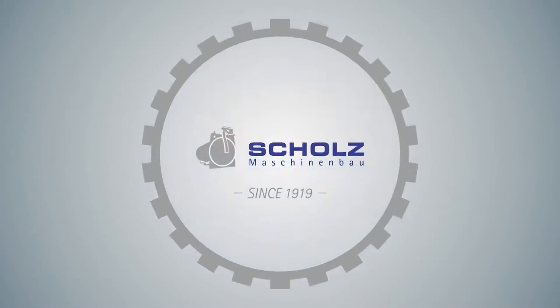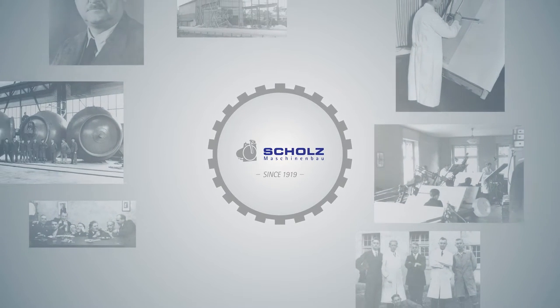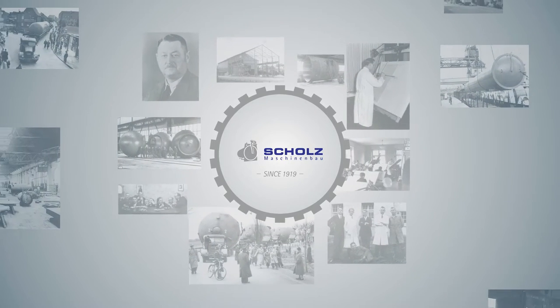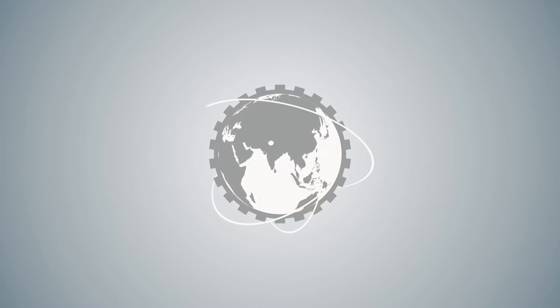The name Scholtz also stands for a family-owned company. Our knowledge has been perfected and passed on through generations, and the next generation is ready for new challenges, constant development and expansion around the world.